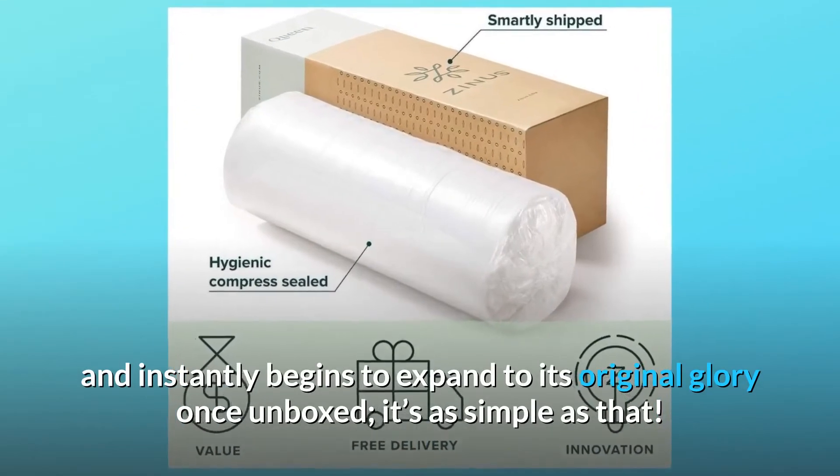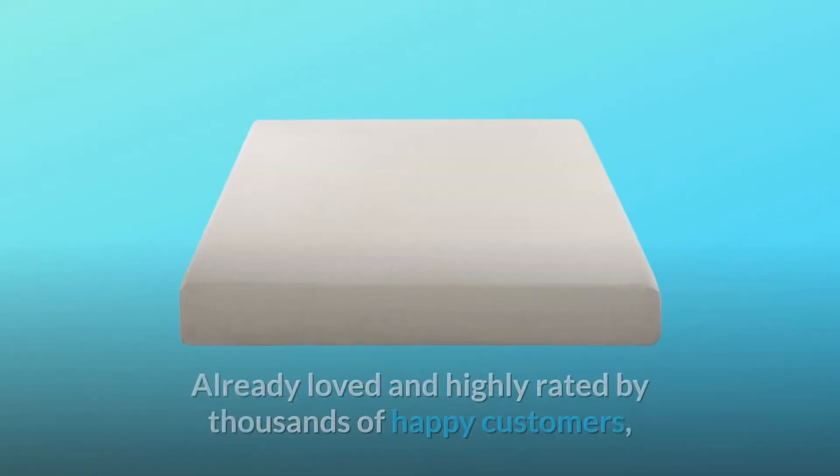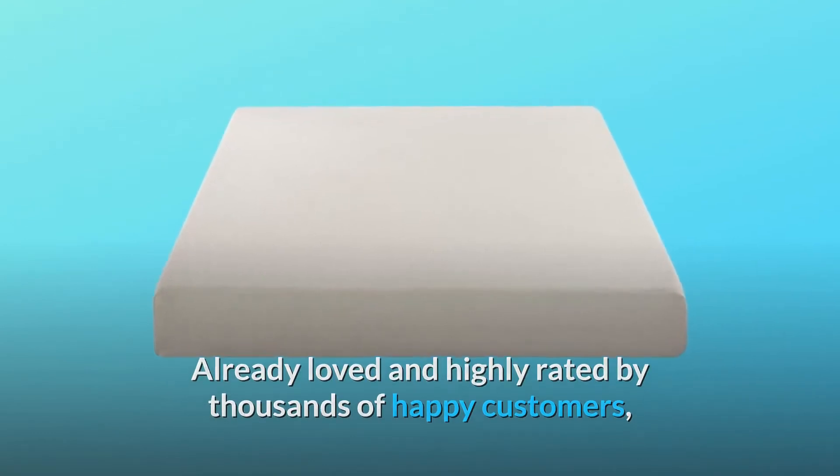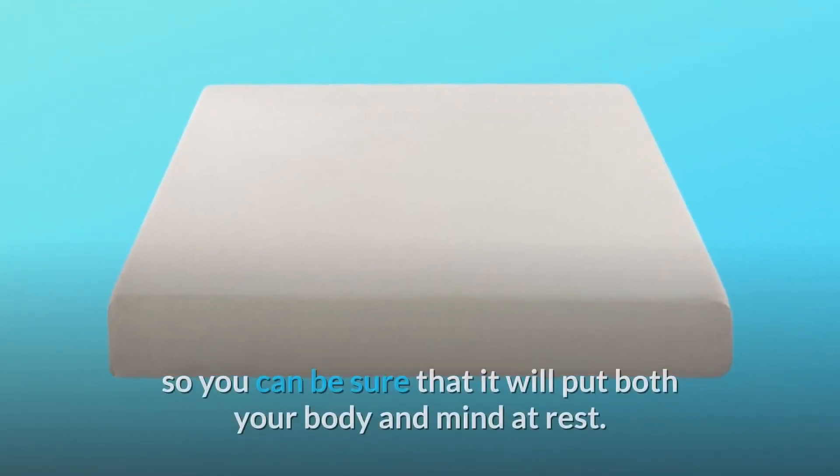This skillfully crafted design arrives at your doorstep in one wondrous package and instantly begins to expand to its original glory once unboxed — it's as simple as that. Already loved and highly rated by thousands of happy customers, the Ultima mattress includes a 10-year worry-free warranty.